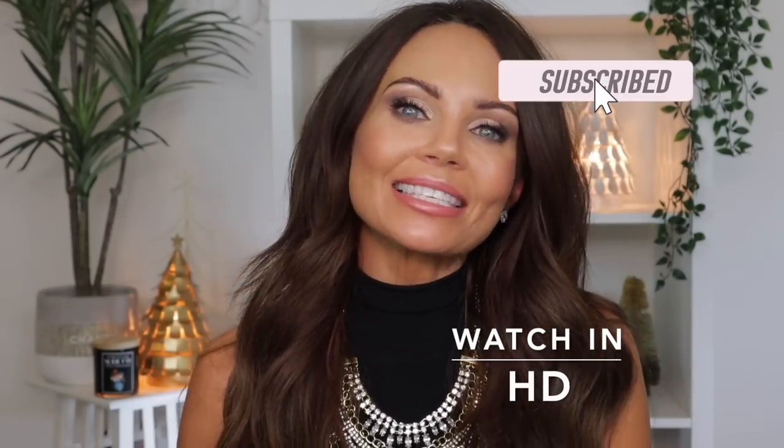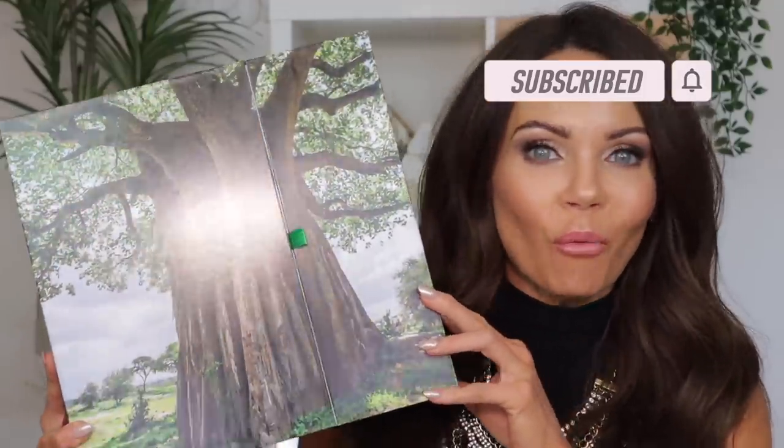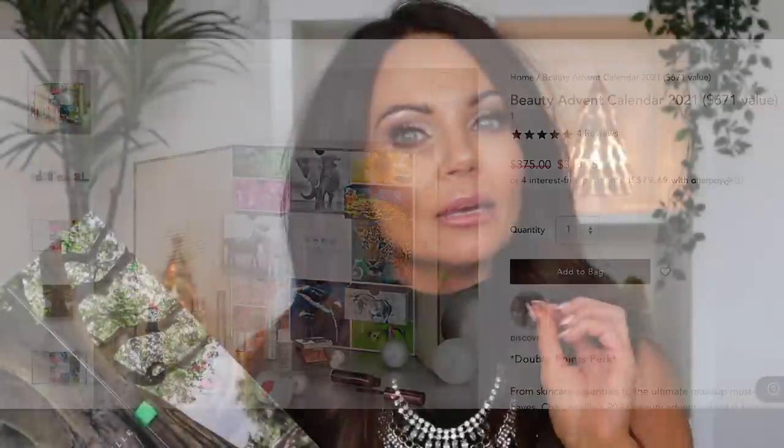Hi everyone, welcome back to my channel. Today I'm going to be unboxing the Chantecaille advent calendar. I've had this for a while and just haven't had time to open it, and I wanted to open it on camera. I recently was put on the Chantecaille PR list, but this was not given to me — I purchased this before I was even put on the list. This was purchased by me. The reason I decided to buy the advent calendar is because I don't have a lot of Chantecaille in my collection.